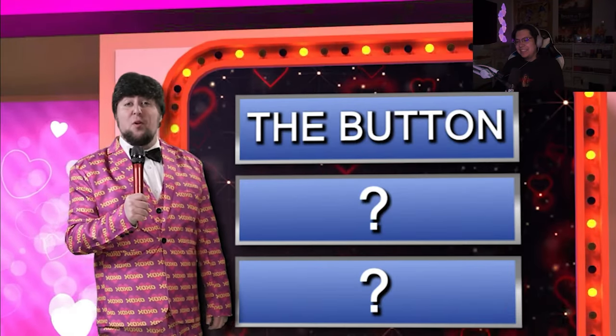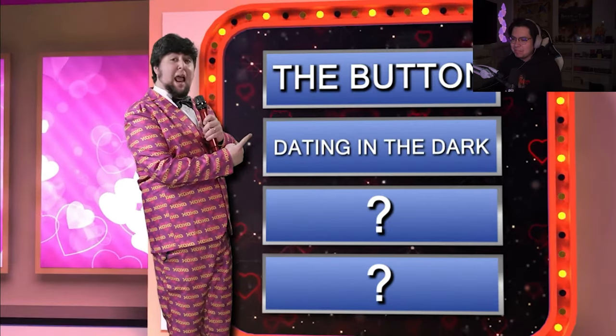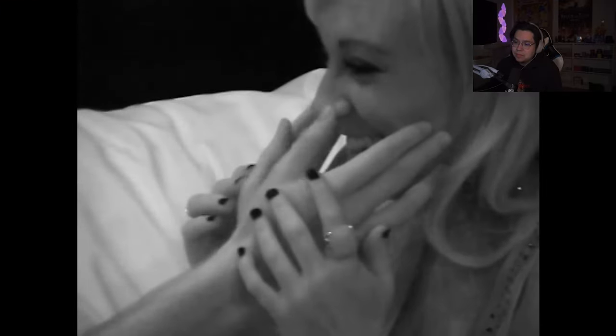JonTron wraps up The Button segment: 'Give a round of applause to the button — what a great showing.' Contestant number two: Dating in the Dark, a show where they literally jam people of the opposite sex in a room and flip the light switch. The whole concept is people having dates in complete darkness — they can't see each other. Ostensibly they're supposed to find out if they like each other for who they truly are and not just their looks.